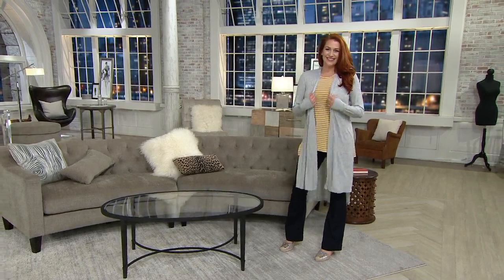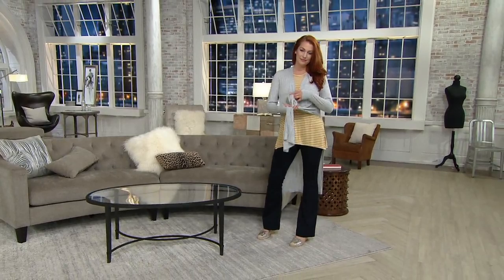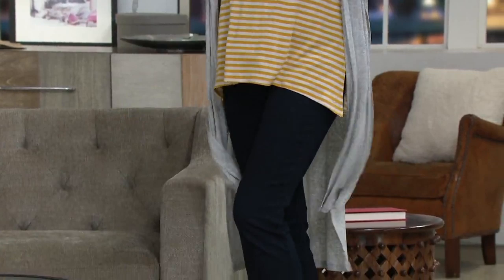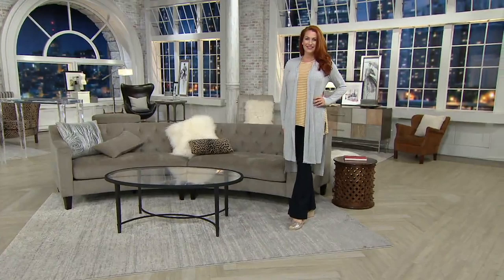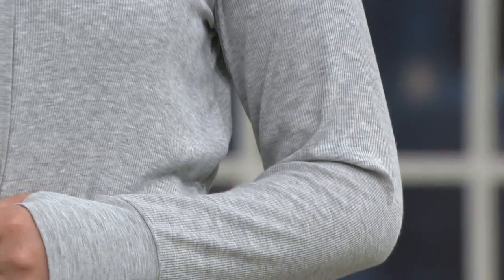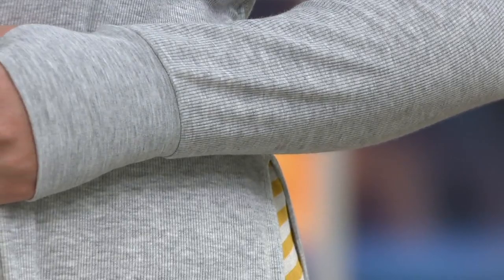This fabric is incredible — it's 94% modal, 6% spandex. I've been a host here for three years now and I've gotten to learn all about high-end fabrics. Modal is one of the most premium fabrics and what it means for your body is that it is ultra soft. Cuddle Duds started as a winter brand and then we loved their soft fabrics so much we said can you bring us spring and summer fabrics, and they did. This is a perfect example of why their spring and summer fabrics are some of the softest you will ever put on your body.